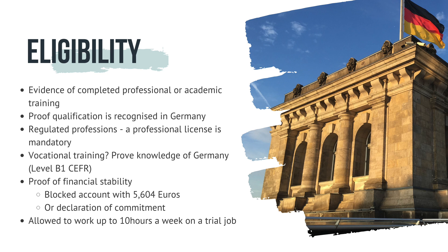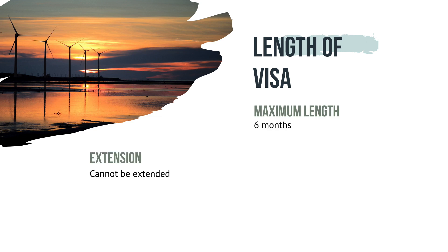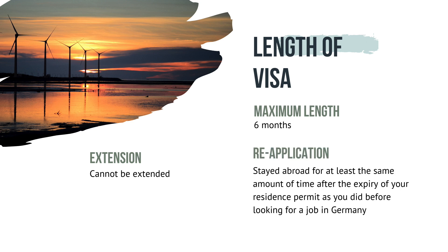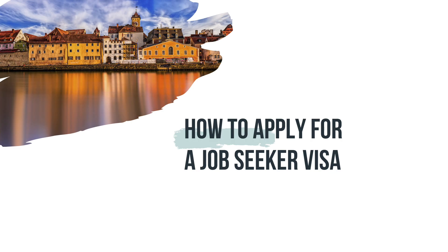One key change to the job seeker visa is that you are now allowed to work up to 10 hours a week on a trial job. The visa can be issued for a maximum of six months and cannot be extended. You can only reapply if you have stayed abroad for at least the same amount of time after the expiry of your permit. Once you find a job matching your qualifications, you can apply for an EU Blue Card or a residence permit for skilled workers in Germany, without leaving the country first.